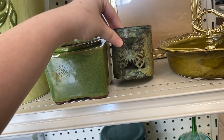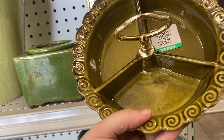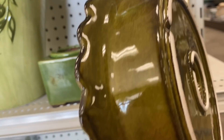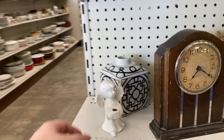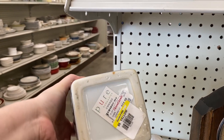The first thing I saw that I was really happy to find was this beautiful divided California Pottery dish with the handle. California Pottery is made by several different companies — it basically just indicates that it was made in California, so you really have to do your research to find out the maker. It's not necessarily all made by the same company.